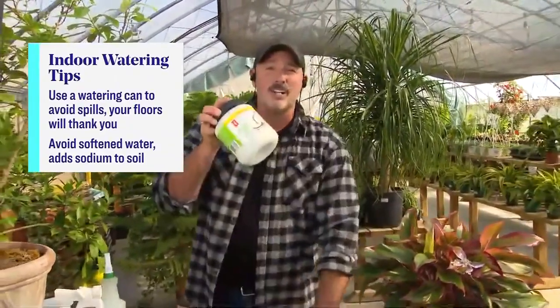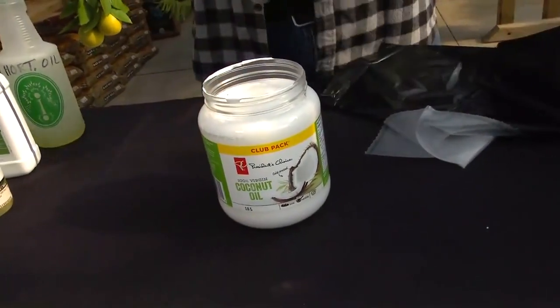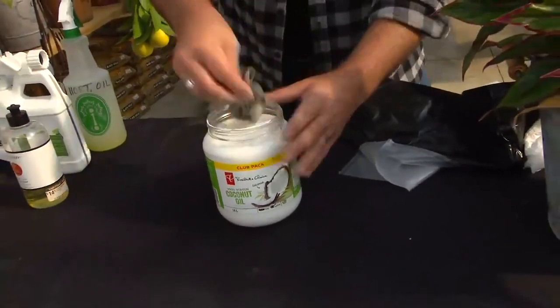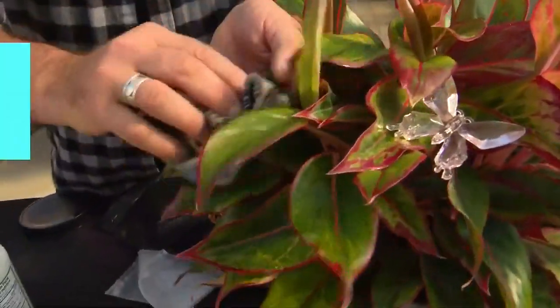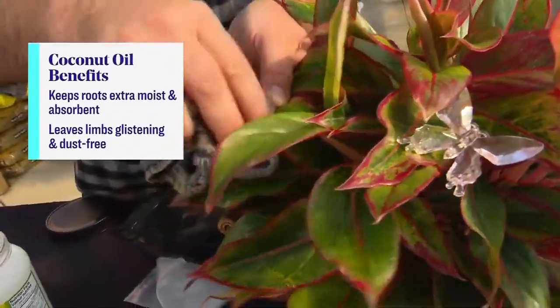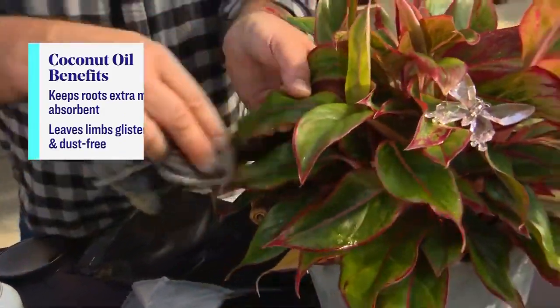I've got one just for you, Tracy. Take a little coconut oil and put it on the leaves of the plant — smells fantastic. Coconut oil is actually a great way to shine the leaves and clean all the dust off from outside. What's not good with coconut oil? Look at that, beautiful already. Just one more use for coconut oil!